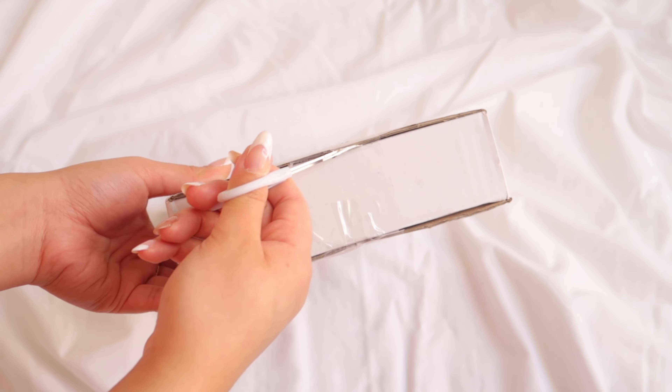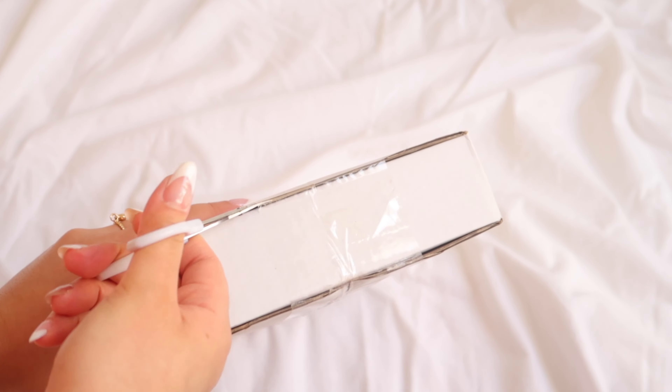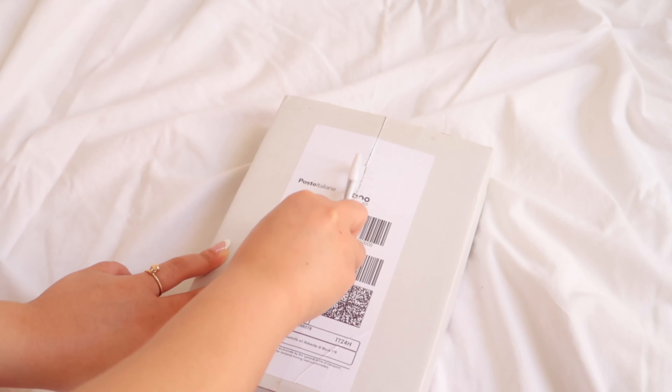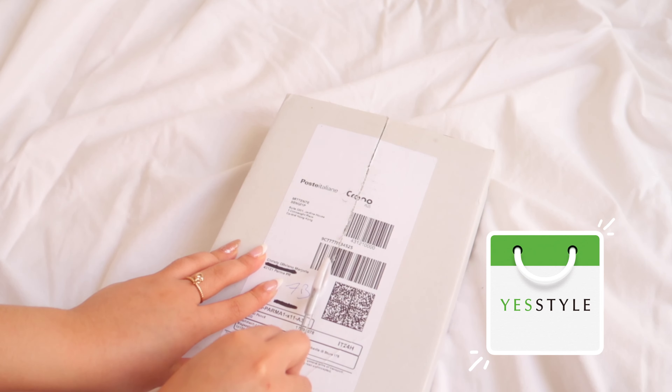Hello guys, welcome or welcome back to my channel. For today's video I will be doing a full face of makeup using Japanese makeup products that were sent to me by YesStyle. I would like to thank YesStyle for sending me all these gorgeous products. I've already tried a few Japanese makeup products from YesStyle and I absolutely love them all.